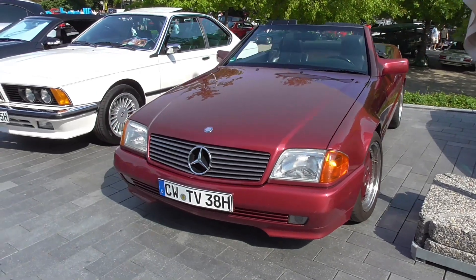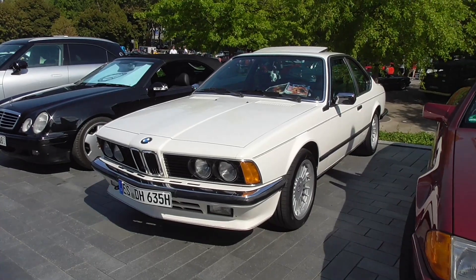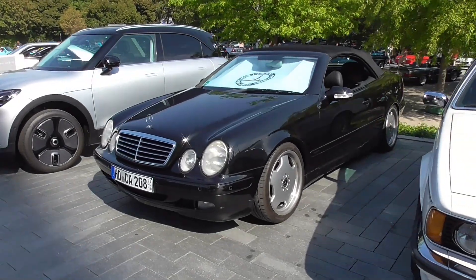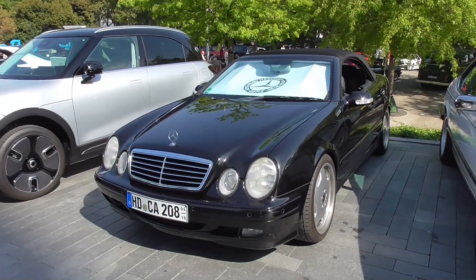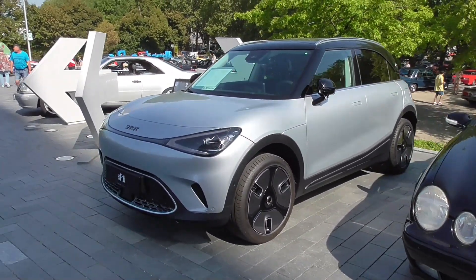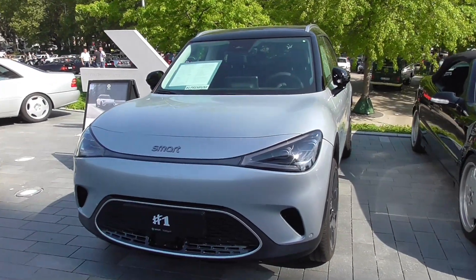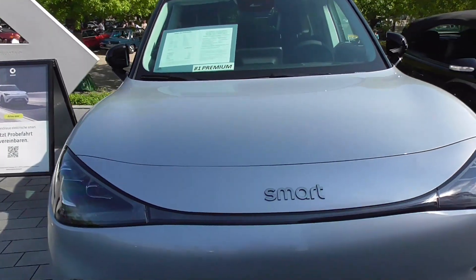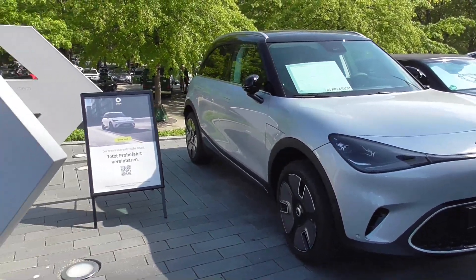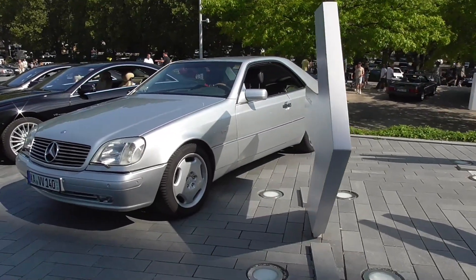Now running around here - R129. This here is a 635 CSI. You can see the CLK Cabriolet. And by the way, we got this morning these Sunrisers for free - I've also got one. And here - this is of course not an old car, it's a brand new Smart Number One Premium. Not sure if any electric vehicle will ever make it into the class of vintage cars, which starts in Germany at the age of 30 plus years.